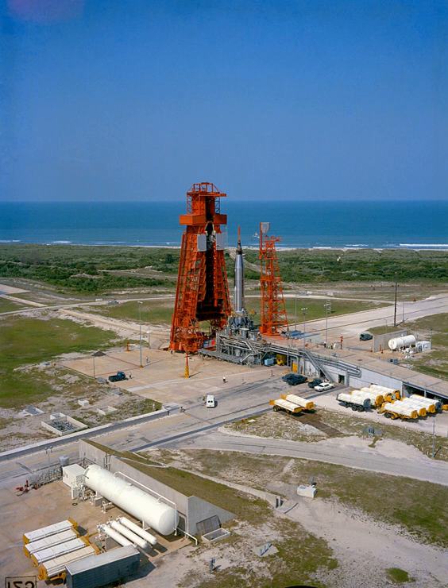LC-14 is most well known as the launch site for NASA's Mercury Atlas 6 flight, which made Glenn the first American in orbit. It was also the launch site of the remaining three Mercury Atlas flights and various unmanned Atlas launches. Later, it was the site for Atlas-Agena launches for the Agena target vehicles for Project Gemini.